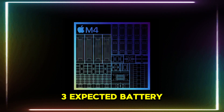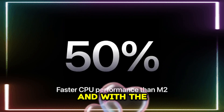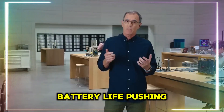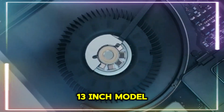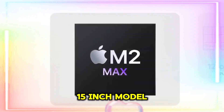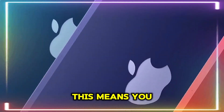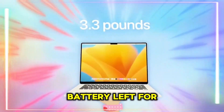Expected battery life — the best yet? Apple has always been the king of power efficiency, and with the M4 chip's 3-nanometer design, we could see battery life pushing beyond 20 hours. The 13-inch model could reach up to 20 hours, and the 15-inch model even better, possibly around 22 hours. This means you could work all day, binge-watch shows, and still have battery left for the next morning.